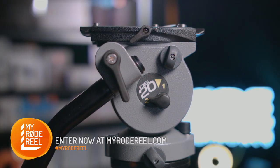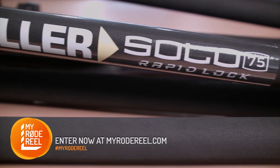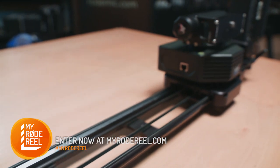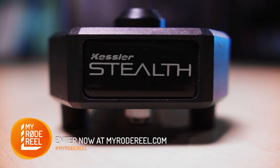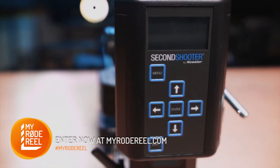For camera support, you'll get a Mila DS20 Solo 75 carbon fiber tripod system. And for all your dynamic moves and motion control needs, Kessler are throwing in a stealth slider bundle which includes a second shooter system.